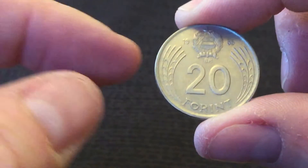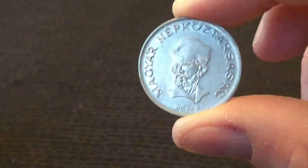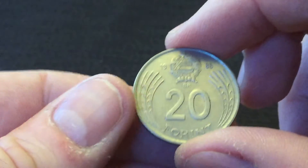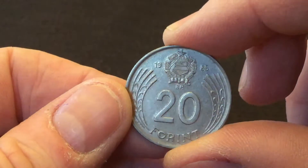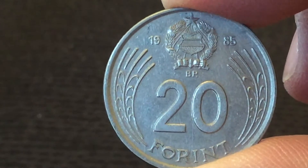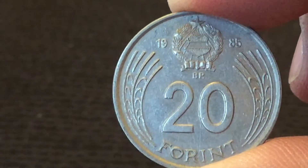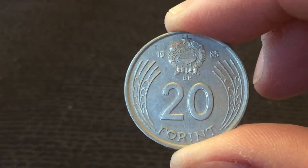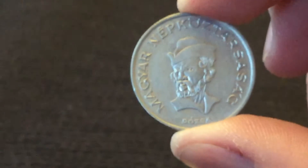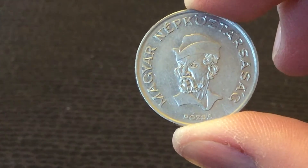It's a Hungarian 20 Forint. That's quite a nifty one. 1985 — we've got a BP in the middle there. I don't know whether that's any kind of mint mark or the director notes something else with this particular issue. It appears to be a dozer — perhaps that's his name.